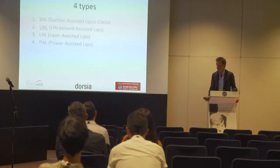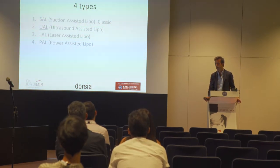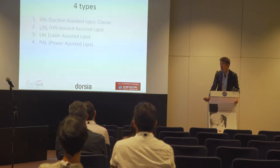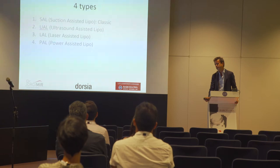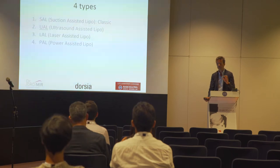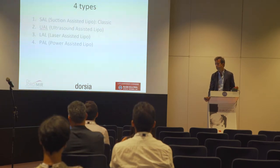There are four kinds of liposuction nowadays. The first one is the classic one. The second one is the ultrasound system lipo — this is the one we're going to talk about. The other ones are the laser system lipo and the power system lipo, which is a liposuction with suction and vibration.